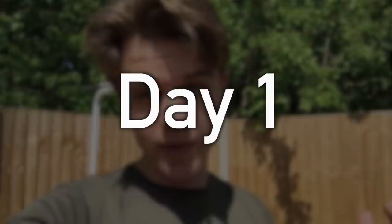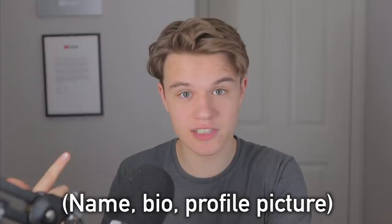Day one. This is where the journey starts, and off the bat I need to do three things: decide what my page is going to be about, actually create the page — finding a name, making a nice-looking bio, and a profile picture — and then publish my first nine posts.